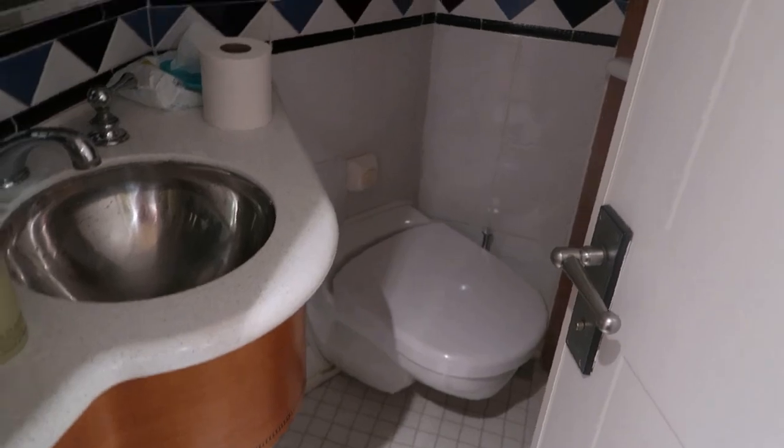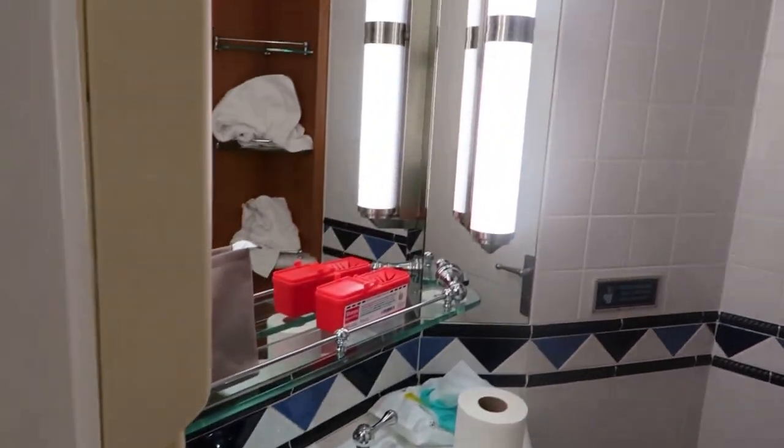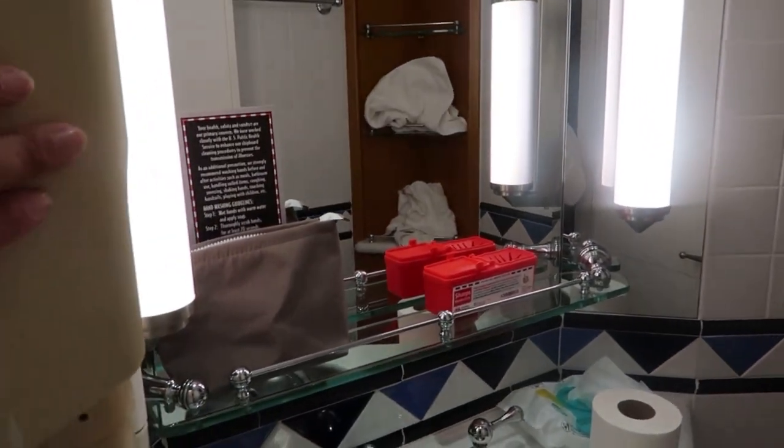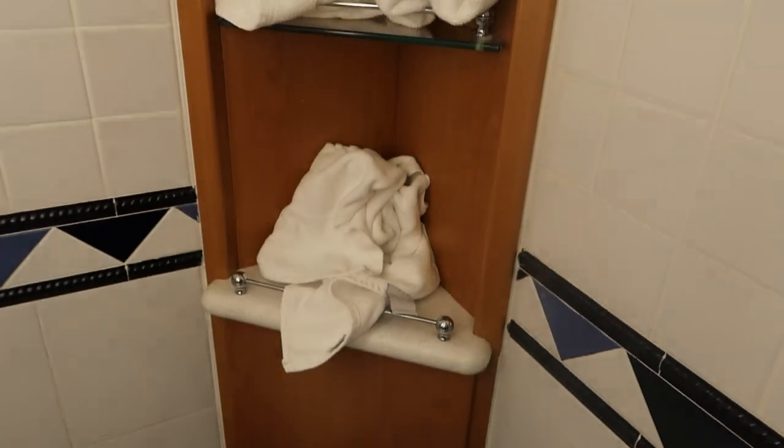So this is our door behind me, and right when I enter, there's going to be a restroom to my left. This restroom consists of a toilet and a sink, great lighting. Here is a hairdryer with some hand towels that we're hanging here, and then we have some shelves here so that you can put your extra stuff.